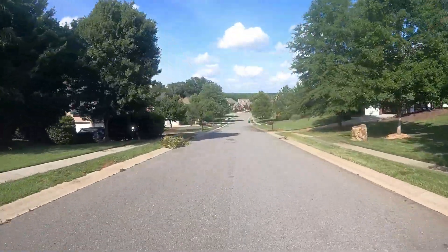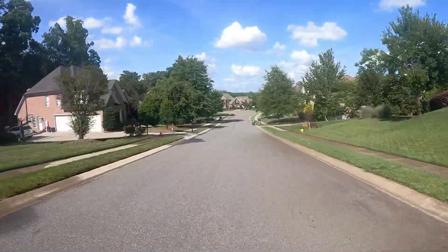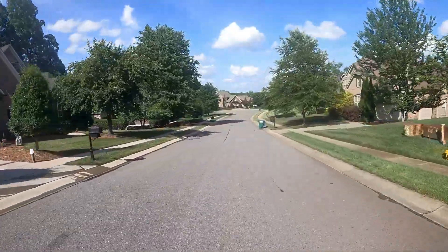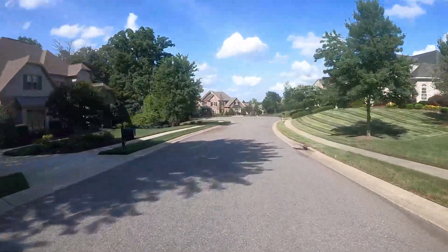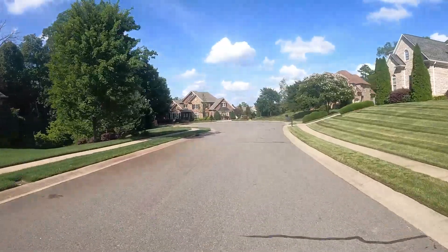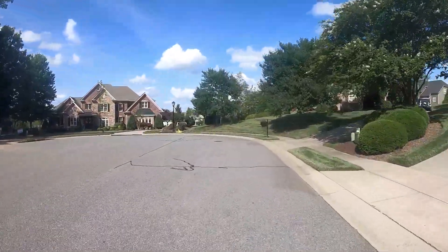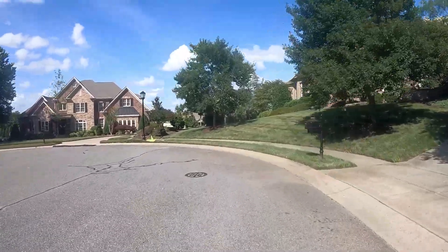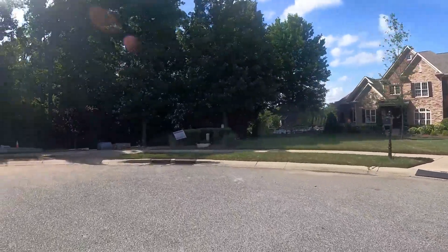Coming down this street you can see three-car garages and a lot of space between houses, which is really appealing. You can't find this kind of spacing in new construction anymore — builders just want to pack them on top of each other. So this is one of those neighborhoods where you have that space and just gorgeous exteriors on these houses.